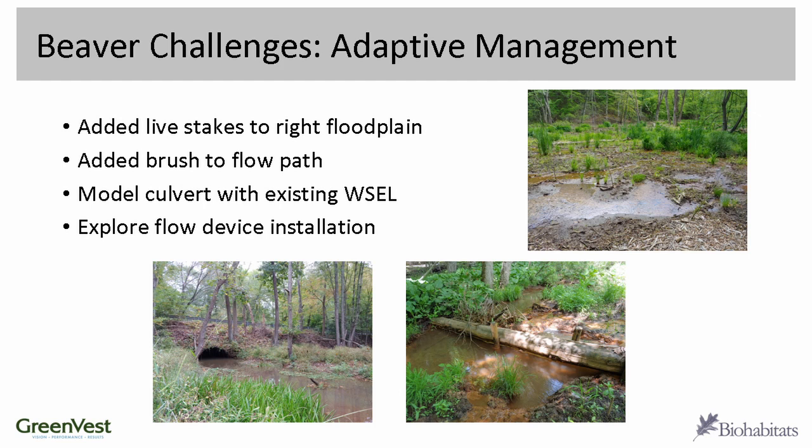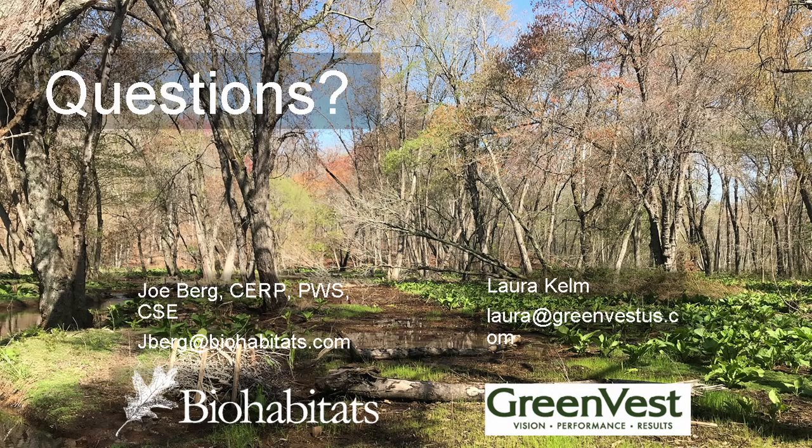Some of the adaptive management things we've completed or are in process of completing: we've added a lot of live stakes to the right floodplain area to provide rooting mass and additional surface roughness. We're in the process of modeling the water surface elevation to determine if a flow device is needed. We've continued to add a lot of brush into the floodplain to add roughness and ensure things stay stable so we don't get new incised channels forming. Over the last two years it's been looking really good and we're continuing to keep an eye on it. Thank you very much.